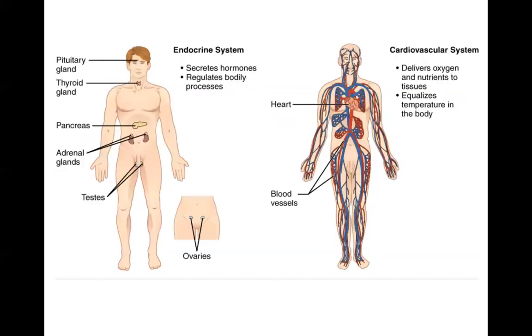The endocrine system is also responsible for integration and regulation like the nervous system, but it acts in a more long-term way. It directs long-term changes in the activities of other organ systems by secreting hormones that travel throughout the body and regulate those bodily processes.